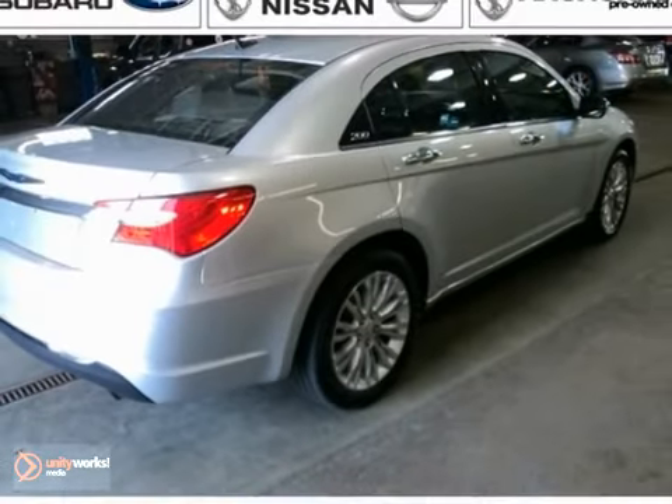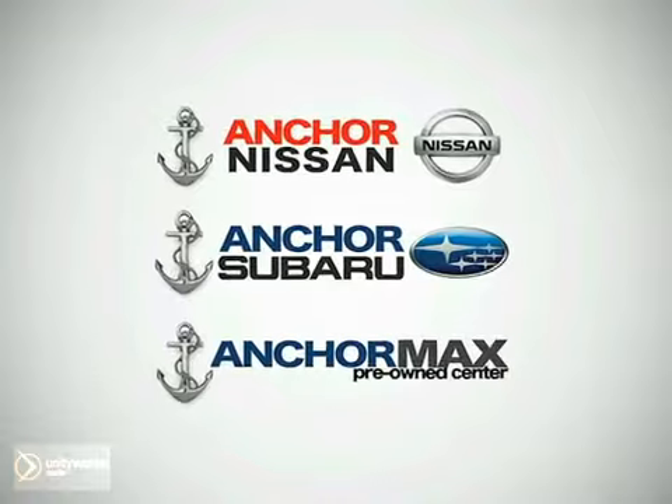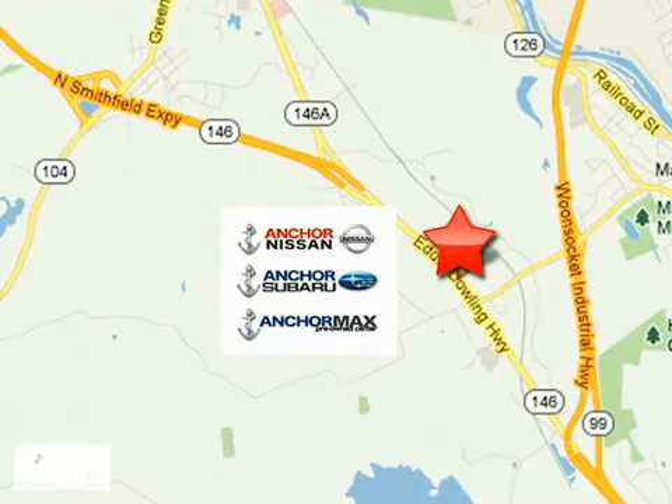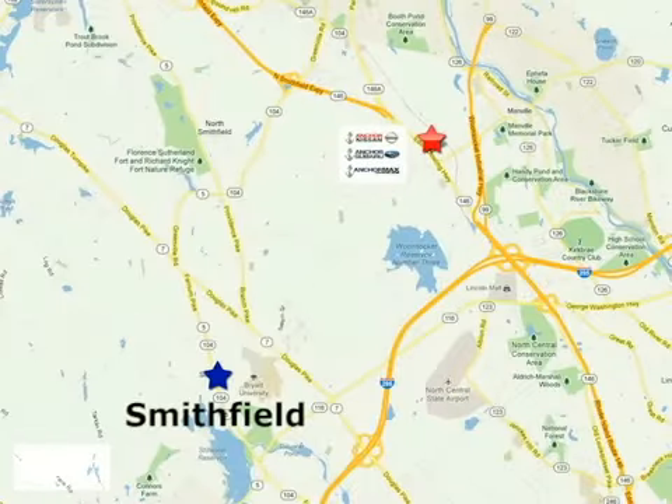You can take a test drive today. At Anker Auto Group, our number one goal is to make sure you're satisfied. Stop in today — we're conveniently located just 10 minutes north of Providence on Route 146.